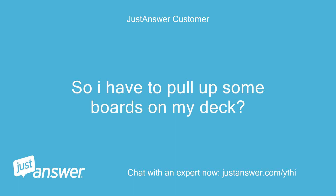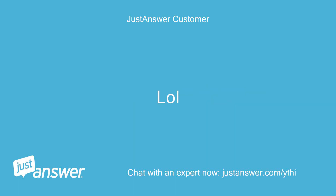So I have to pull up some boards on my deck to find the break?